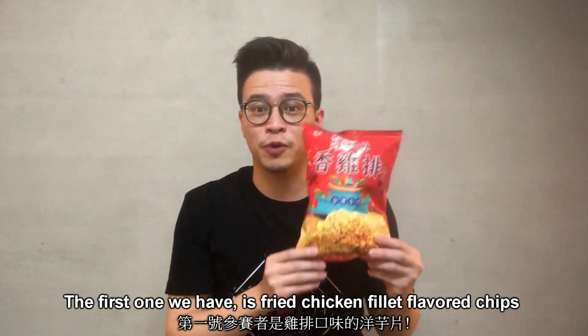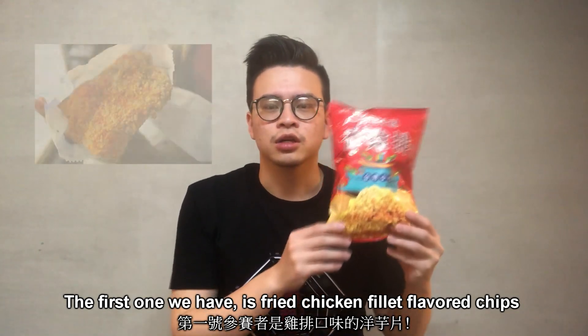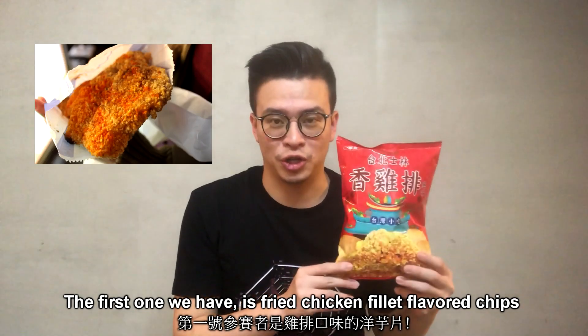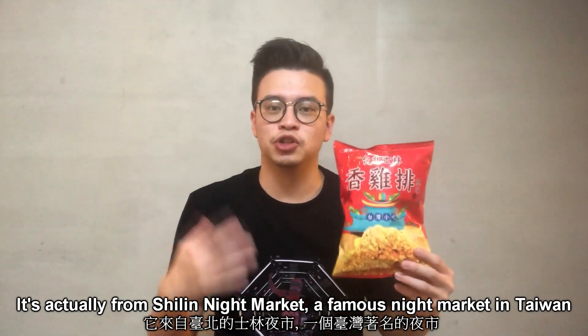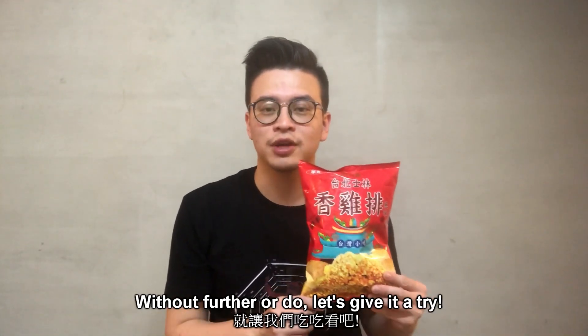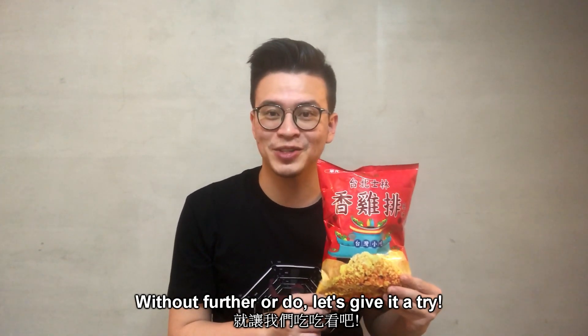The first one we have is fried chicken fillet flavored chips. The actual food is actually from Shilin Night Market, which is a very famous night market here in Taiwan. So without further ado, let's give it a try.